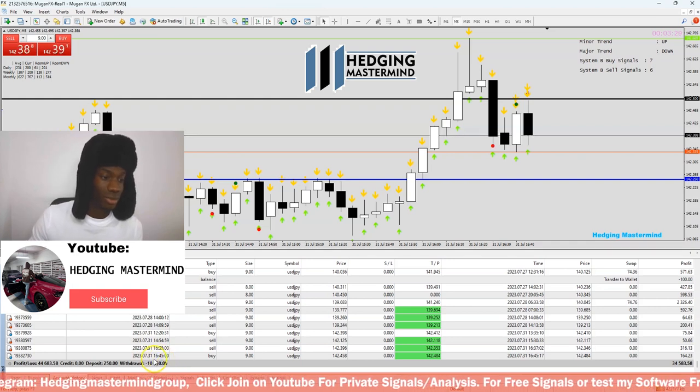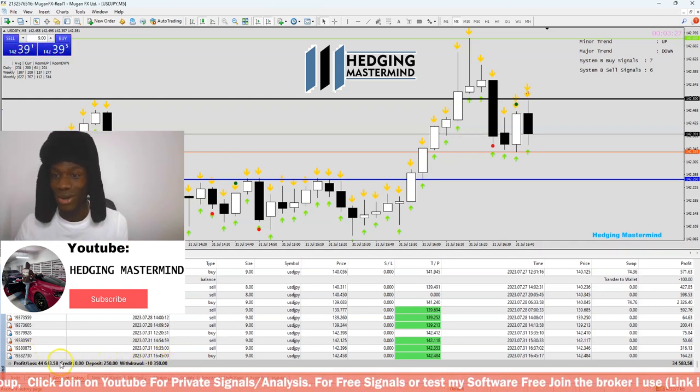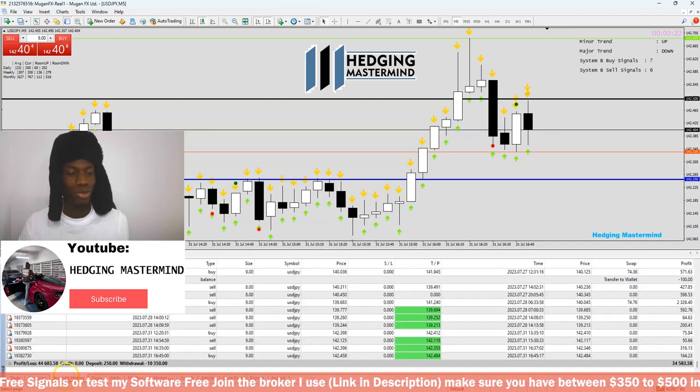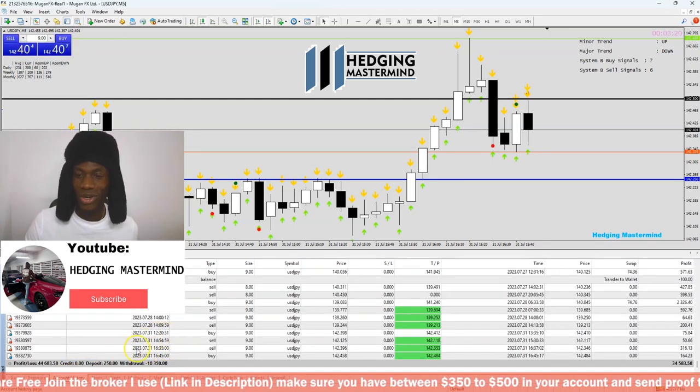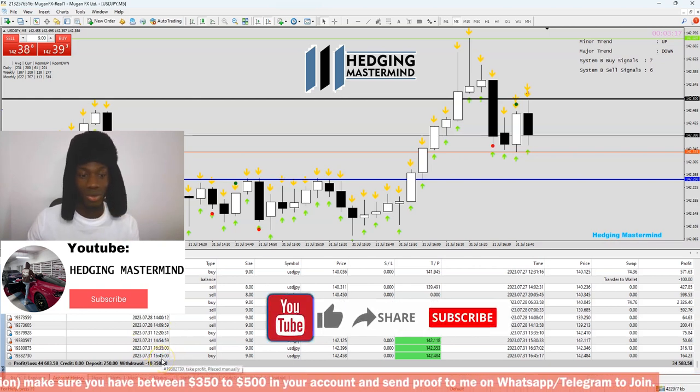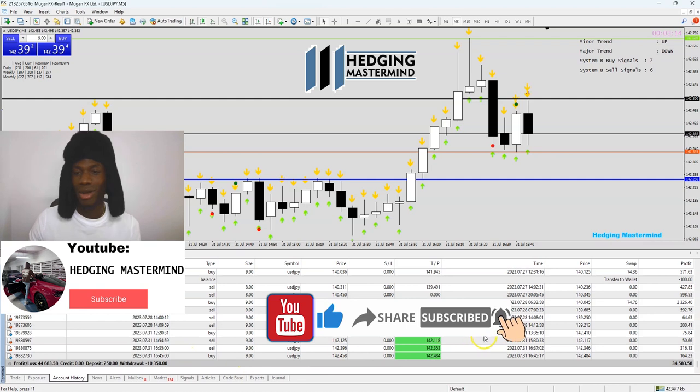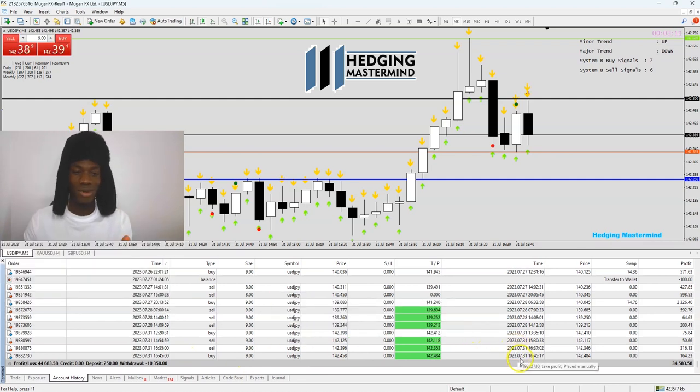Hope you guys have a nice trading week ahead. Make sure you comment and click the notification bell. Be careful this week — there's NFP. We'll be right back with more profits, so like, share, and subscribe.